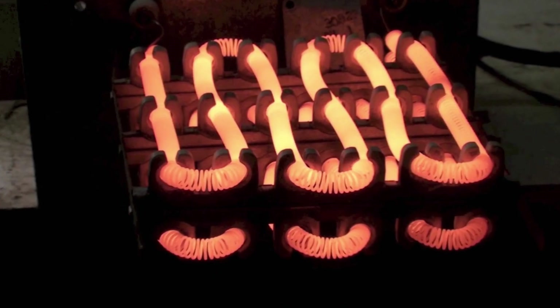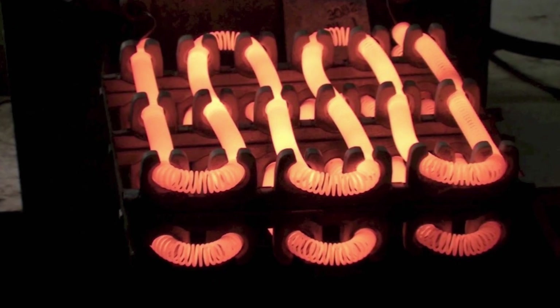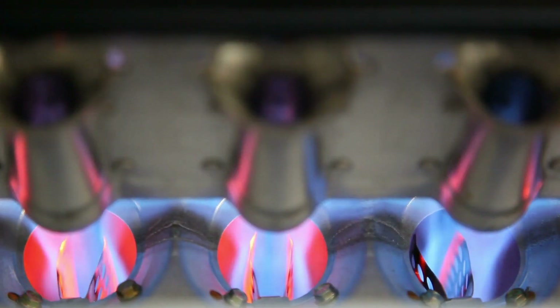Furnaces generate heat through either electrical energy or combustion of their fuel source, typically natural gas, although propane and oil can also be used. Conversely, heat pumps operate differently — when heating, they extract heat from an outdoor unit and transfer it indoors. Instead of creating heat, they effectively move it from one place to another.